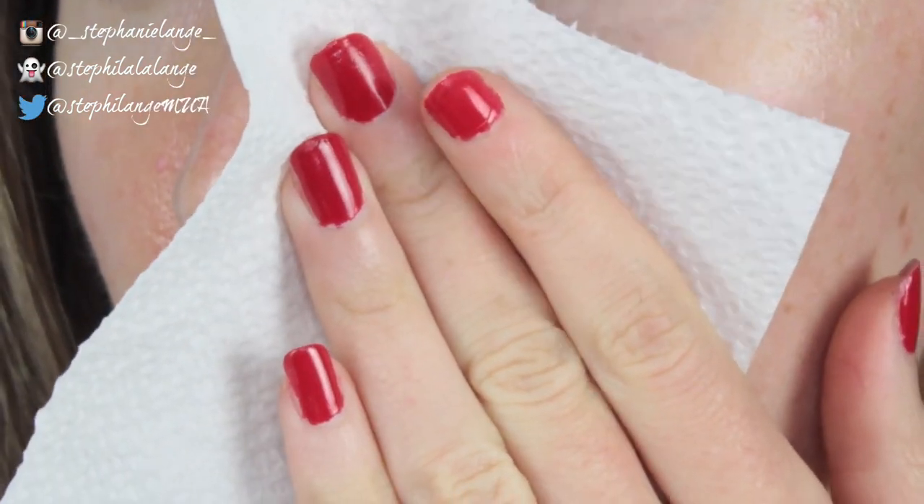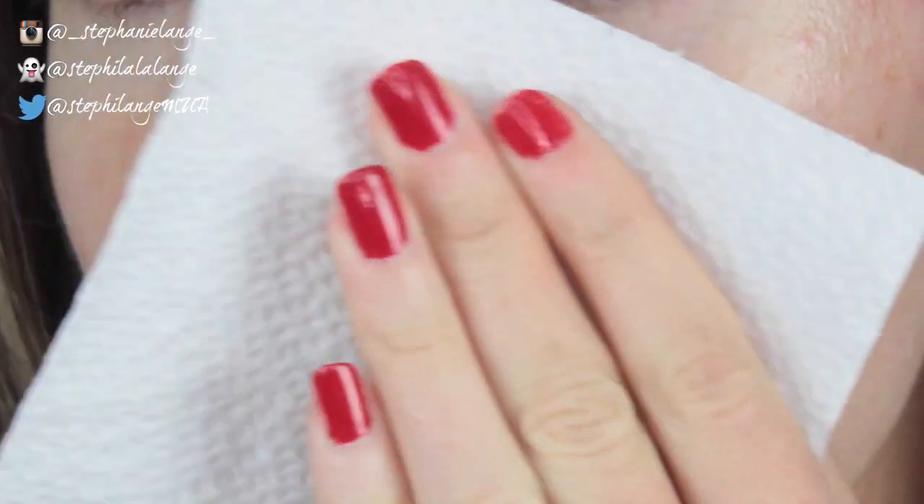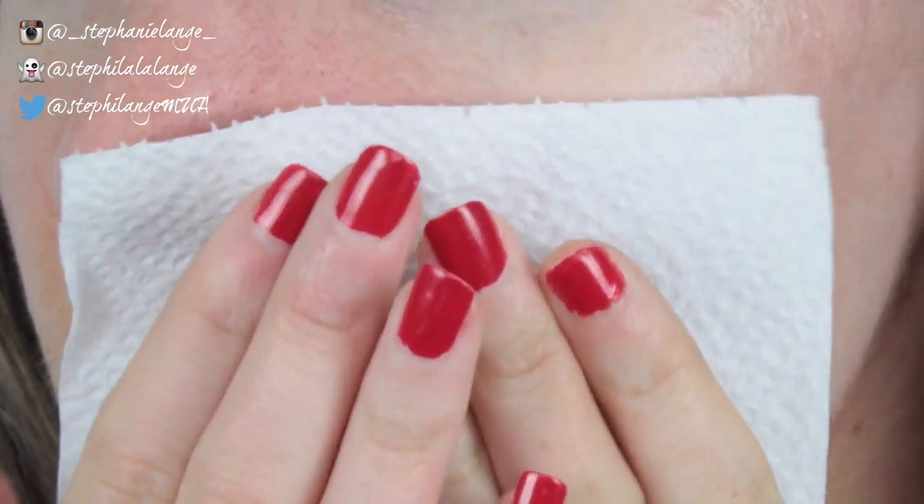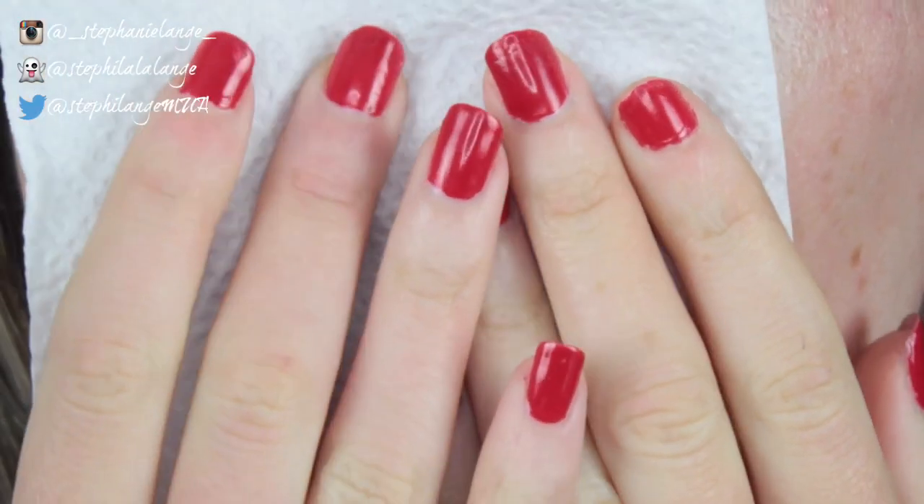First of all, I'm going to blot my face to get rid of any excess oil. If you have large pores you can also tend to have oily skin, so make sure to blot your skin to get rid of any excess oil before you start putting on makeup.